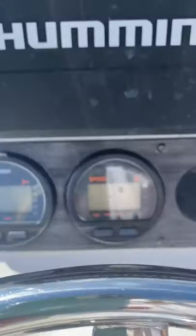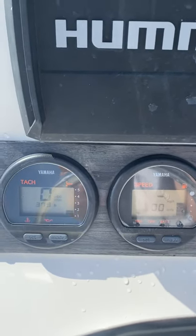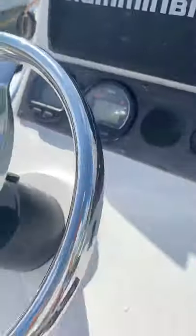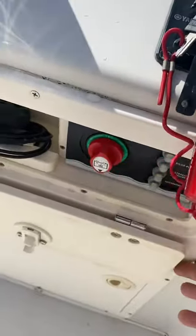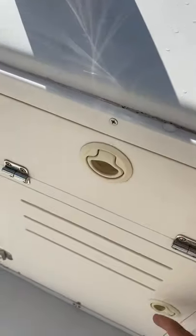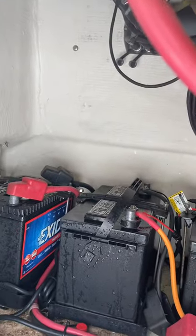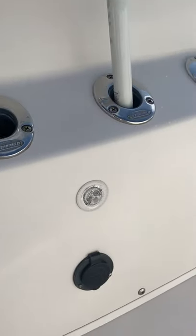Battery switch — kick it on here. 379 hours, regularly serviced. Battery charger, two trolling motor batteries, cranking battery underneath. Charging port here on the side.